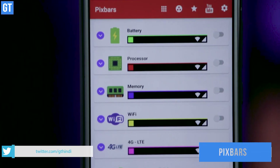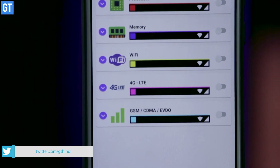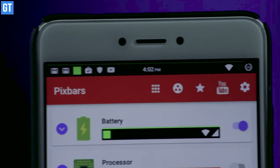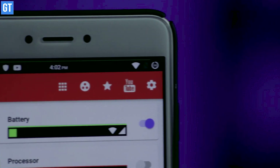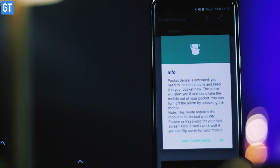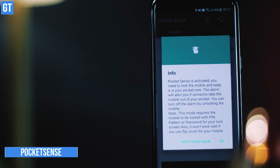Pixbar Energy Bar is at number seven and it's another customization app for your phone. It creates an overlay at the top of the screen to show the progress and decline of your battery juice or Wi-Fi signal. You can choose to have an indicator along the Pixel line display as well.